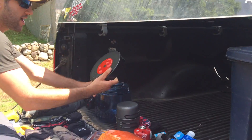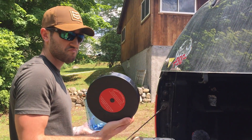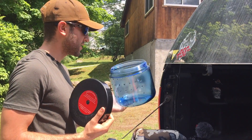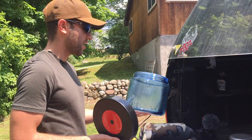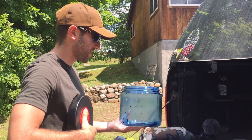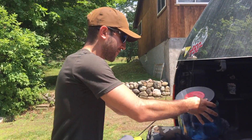All my food I had in the BV450 bear canister. Three days would have been perfect — four days and it was really tight. We were planning on three to four days, so the first day I couldn't squeeze anything else in there and had to make room by going through my food.